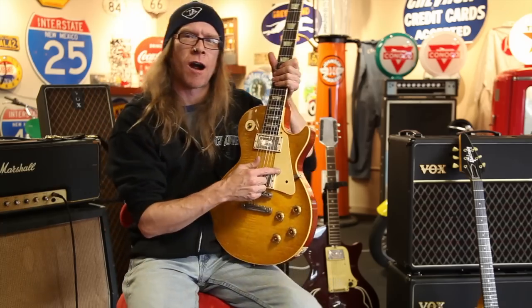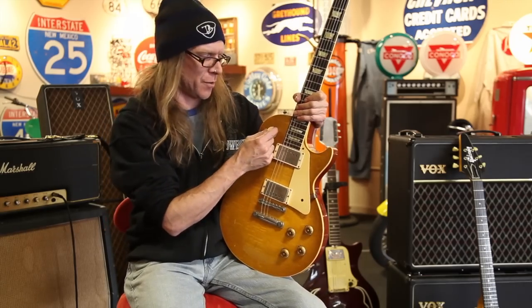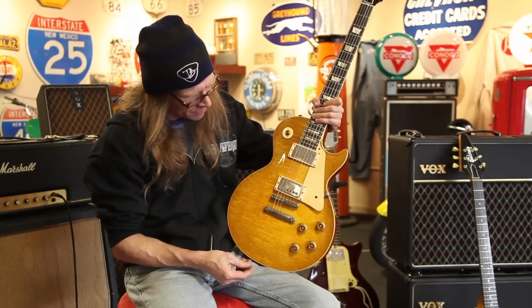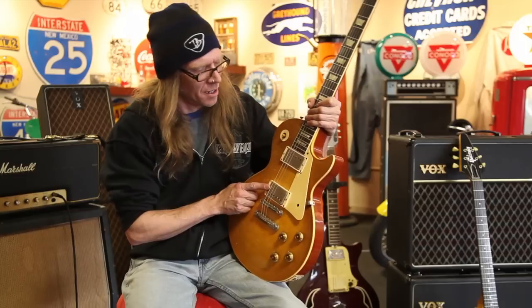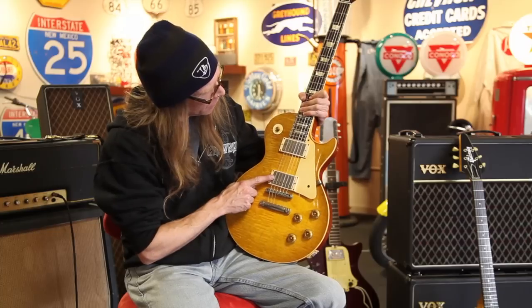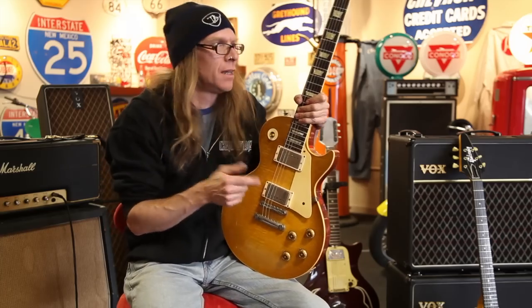If it was mine, I'd sell the guard on eBay to offset the cost of the guitar. I'd probably sell the switch ring to one of those parts guys. And I'd probably maybe pop the covers — although I'd bet there's a black pickup there, and maybe a zebra in there. That's a maybe. That's my guess.